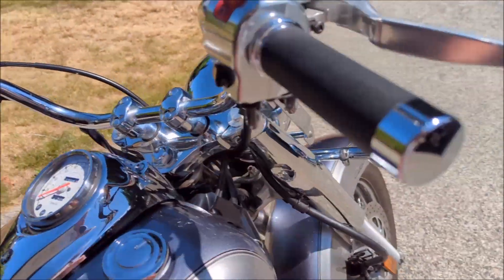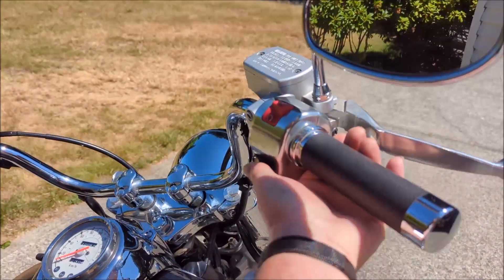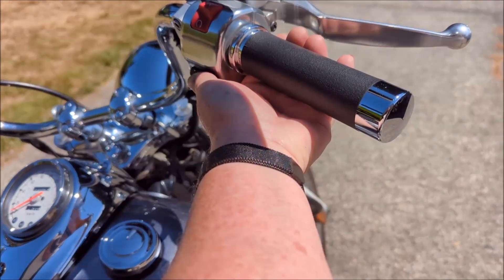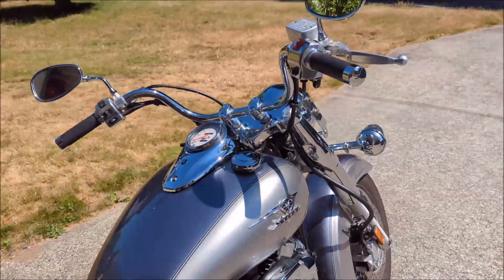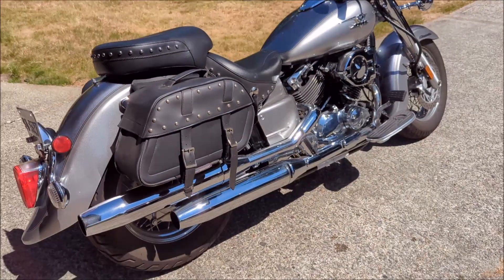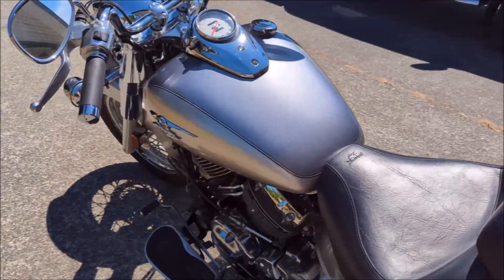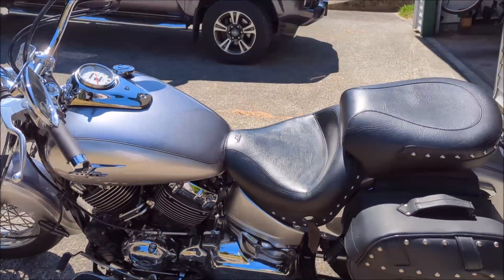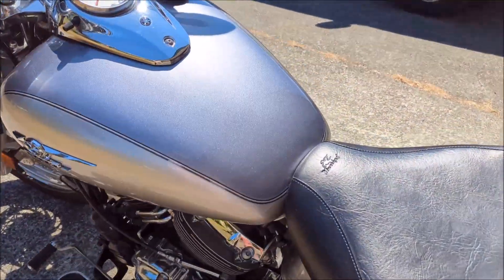We'll just turn the key on. Got around there and let's just give her a go. There she goes. As you can see, it's got a really nice exhaust note. Really nice exhaust, and I think we can probably turn that choke off now — it's a warm day.